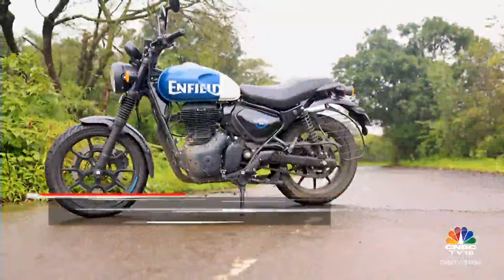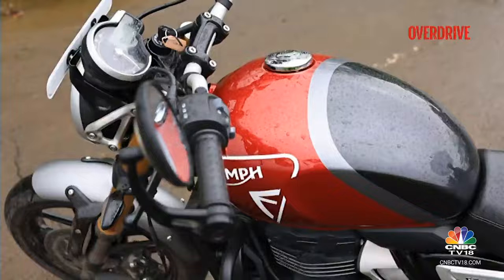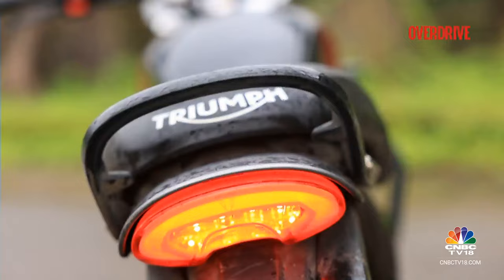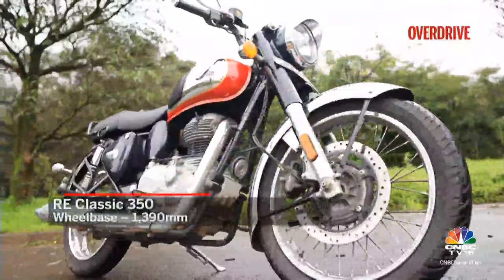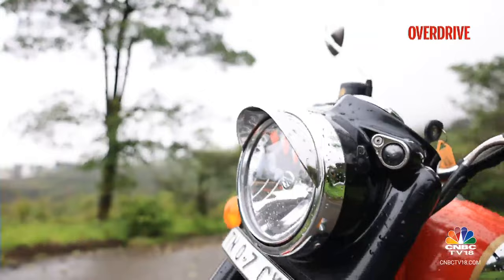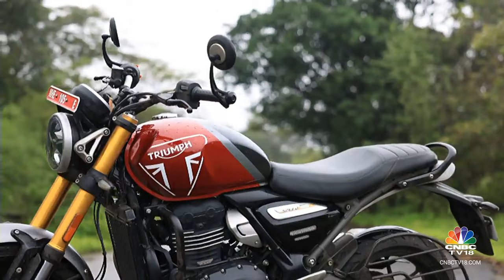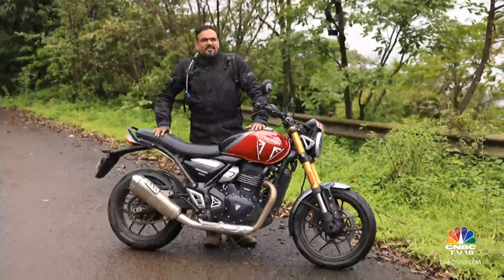Which one should you choose for street presence? All three do a great job at this. The Hunter 350 looks funky and youthful — even a non-RE rider wants to give it a second glance, which explains its instant success. The Speed 400 goes with racy styling in a typical Triumph way — the colours, stance, and attention to detail like the headlights and taillights immediately make it look and feel premium. The Classic 350 is easily the best-looking retro motorcycle in this space; if old school is your vibe, simply stick to this tried and trusted nameplate. The Speed 400 may look the smallest but is the most well put together — fit, finish, and paint quality are top-notch.